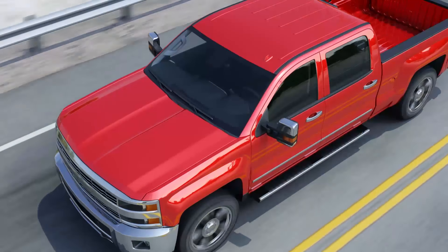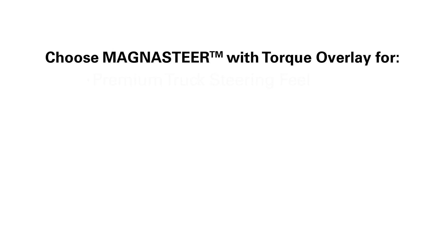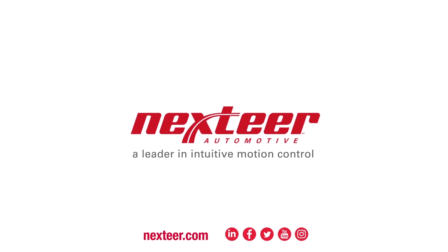The moral of this tale? Choose trusted technology and a proven partner, and everyone lives happily ever after. MagnaSteer with Torque Overlay — next year, a leader in intuitive motion control.